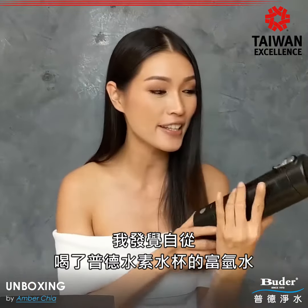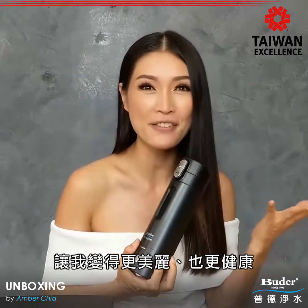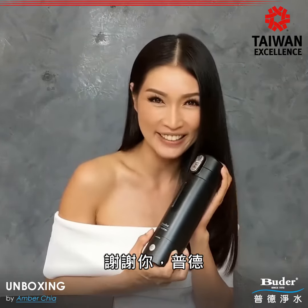After drinking this hydrogen water from Buggers, I felt that I've become more beautiful and more healthy. Thank you, Buggers.